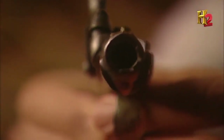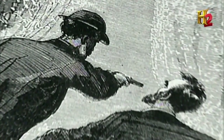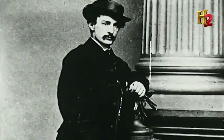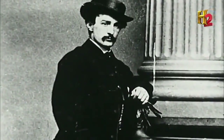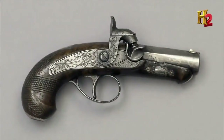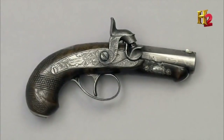In 1865, a Derringer — a six-inch pistol small enough to fit in a pocket — was used to commit one of the most shocking crimes in American history. A flamboyant actor named John Wilkes Booth snuck into President Abraham Lincoln's box at Ford's Theatre and fired at the President's head from point-blank range. The reason Booth had to get so close to his target? The Derringer — this new tiny pistol wasn't accurate at long range.